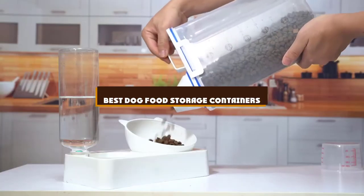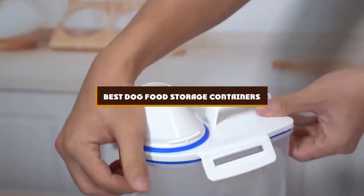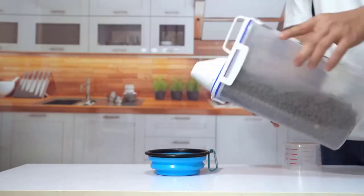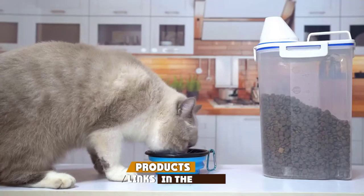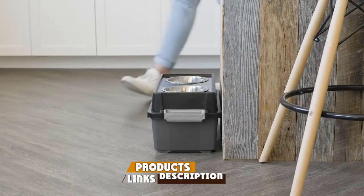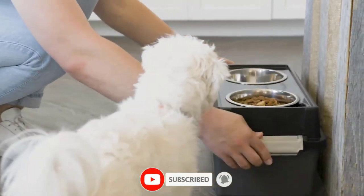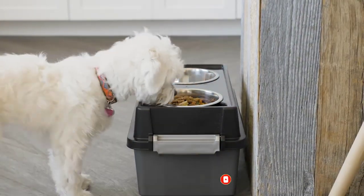If you're looking for the best dog food storage containers, here's a list you must see. We made this list based on our personal preference and sorted it based on features, prices, quality, durability, and reputation of the manufacturers and customer feedback. We've also included options for every type of customer. So let's get started.